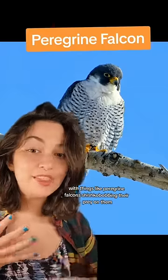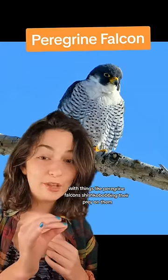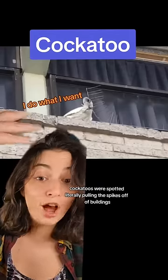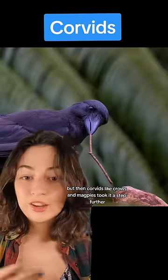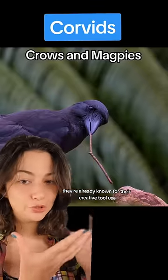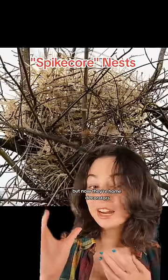But the birds have started fighting back. It started small, with things like peregrine falcons shishkebobbing their prey on them, kind of like how shrikes do. Then in Australia, cockatoos were spotted literally pulling the spikes off of buildings. But then corvids like crows and magpies took it a step further — they're already known for their creative tool use, but now they're home decorators.